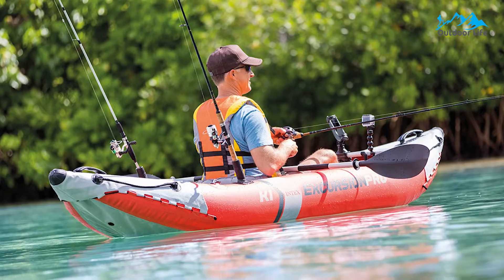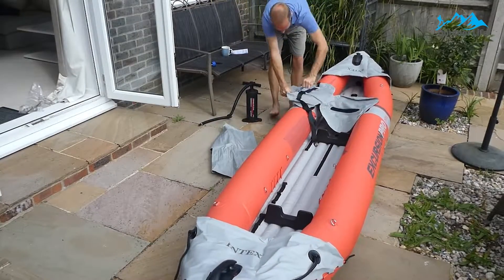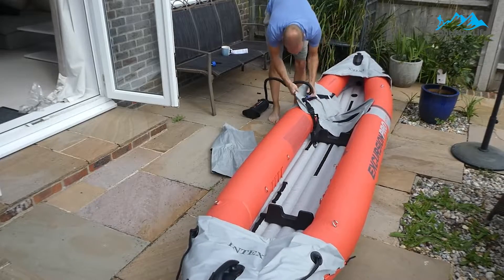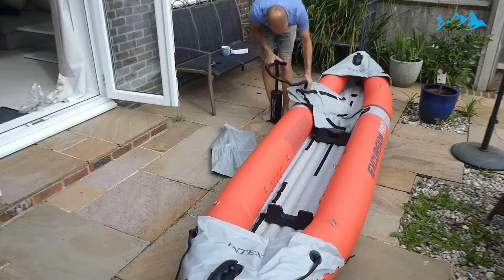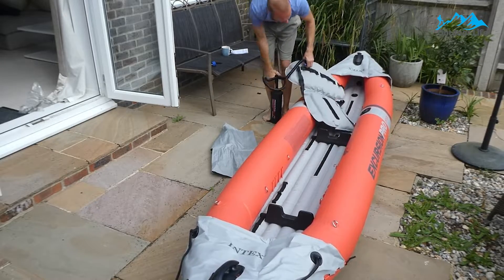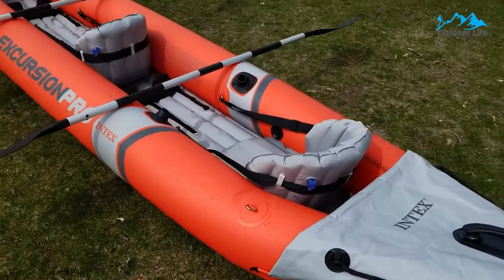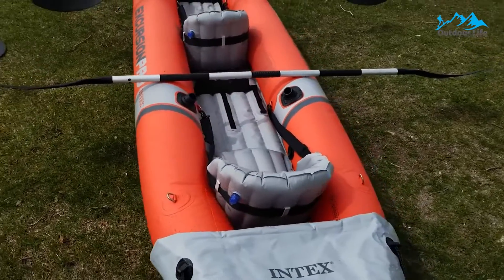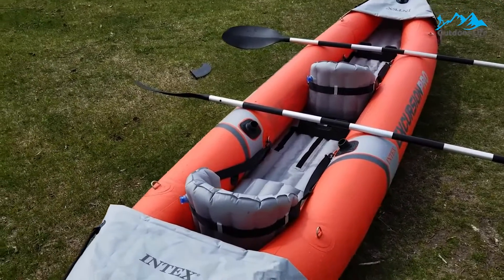Another perk of this watercraft is the versatile mounting bracket that can attach GPS systems, swivel fishing rod holders, and fish finders. It can also be adjusted to include more accessories if needed. There is storage space in the bow and stern that features stainless steel D-rings, giving you enough room to catch big fish and rest your feet. And speaking of storage, you can deflate and easily pack this kayak away during the winter.